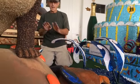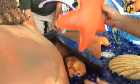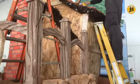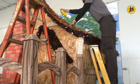All these chassis here are floats that we've done from previous parades, but all these props that you see here are made specifically for the 100th Centennial.